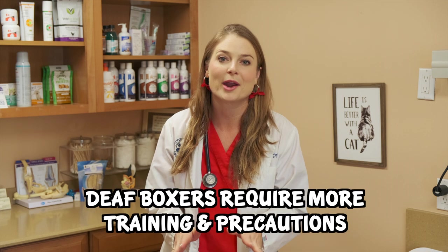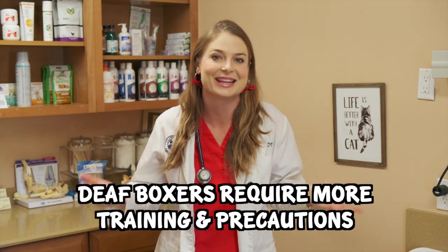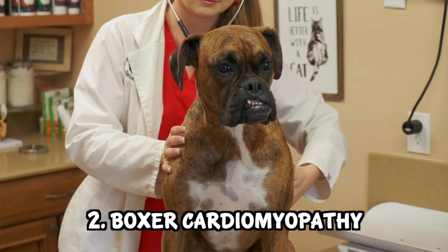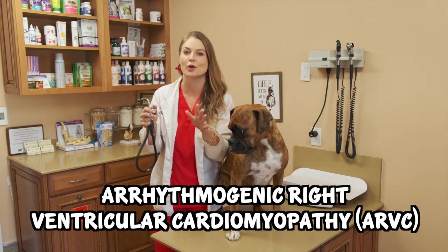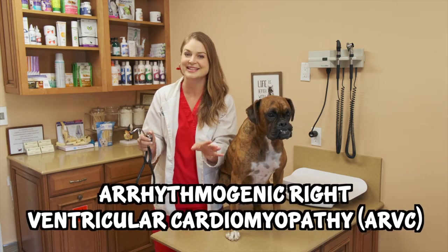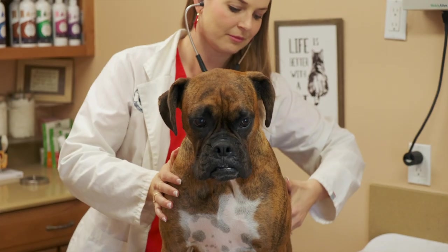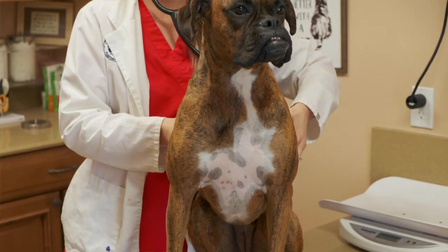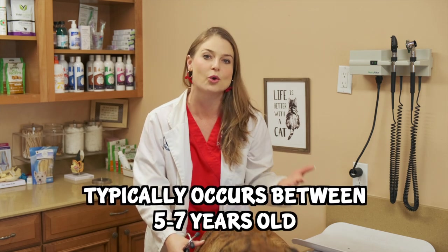Number two is boxer cardiomyopathy, or arrhythmogenic right ventricular cardiomyopathy — ARVC. Boxer cardiomyopathy is a genetic disease found in about 40% of the boxer population and typically happens around five to seven years old.